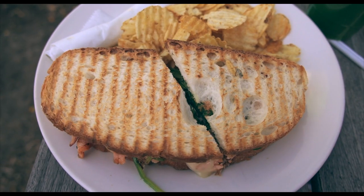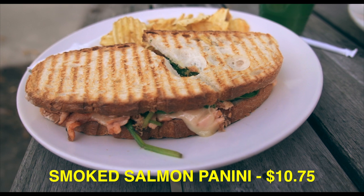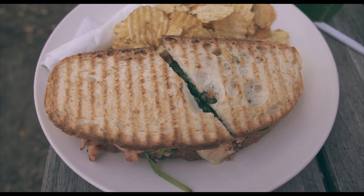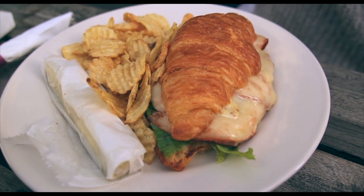This is the smoked salmon panini. It's not every day that I have smoked salmon inside a sandwich — it's usually by itself or on a bagel, so it's really interesting. Got some spinach in there, a tomato, grilled bread — I like it, it's definitely different. Now we've got the croissant sandwich — nice and flaky. Super windy day today but we still gotta eat. I think this is turkey, tomato, and lettuce. Good spot, I recommend it.